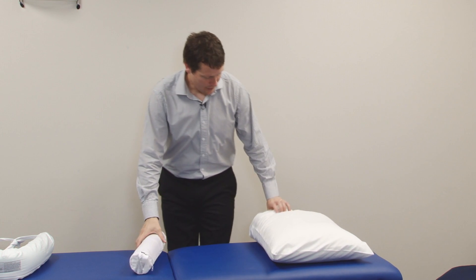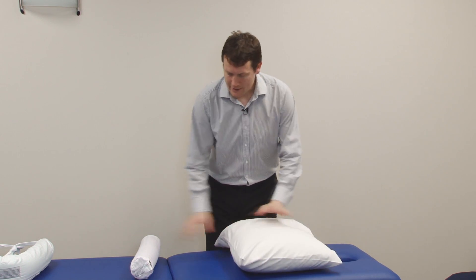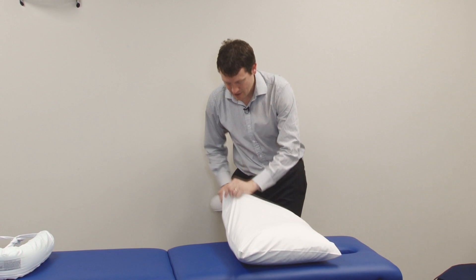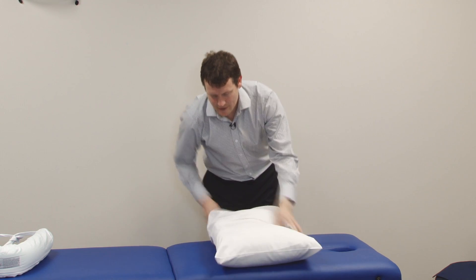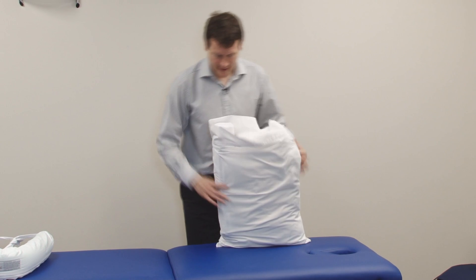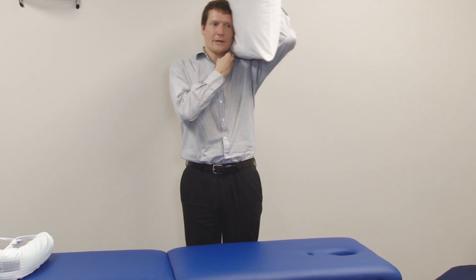So often what I will do if the customer has difficulty with sleeping, I will get them to use a cervical roll. The concept behind it is that you place it in at the front of the pillow, or on the outside of the pillow, and the idea is that it supports that part of the neck that needs support, rather than dropping down.